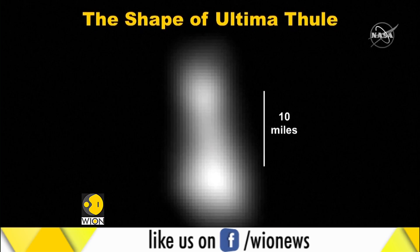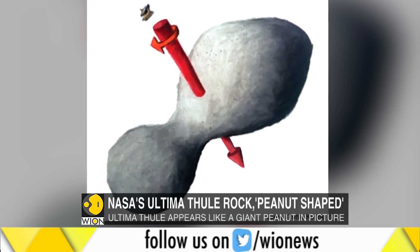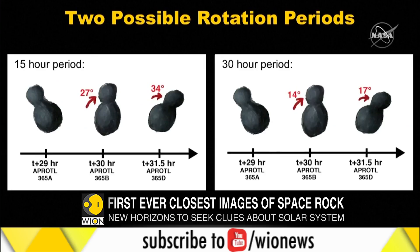NASA's New Horizons probe has sent its first close-up glance of Ultima Thule, a cool object shaped like a giant peanut. The spacecraft is on a mission to gather clues about the creation of the solar system. NASA's New Horizons team confirmed that the probe reached the solar system's outermost region, flying close to a space rock 20 miles long and billions of miles from Earth, once it entered the peripheral layer of the uncharted third zone.